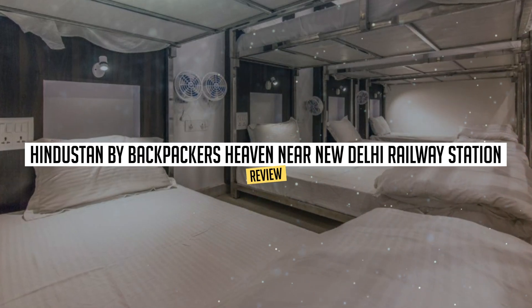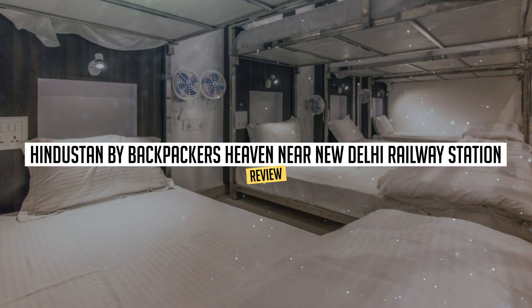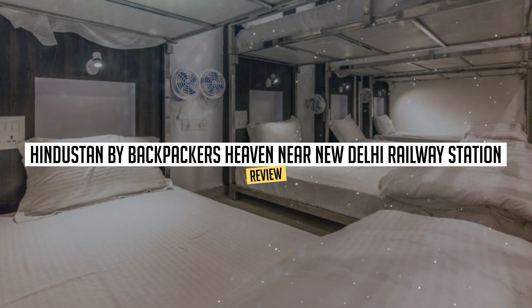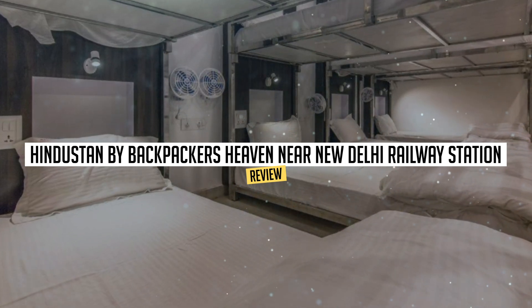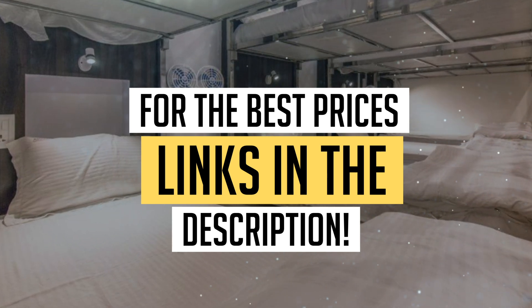Today, we're diving deep into a review of Hindustan by Backpackers Heaven near New Delhi Railway Station, located in New Delhi. Let's find out if you should stay there. To book this hotel at the best prices, check out the links in the description below.